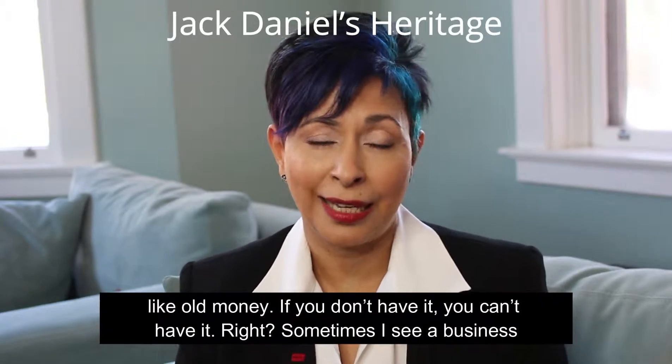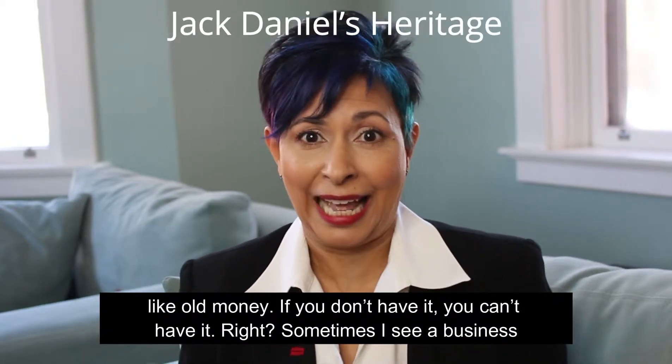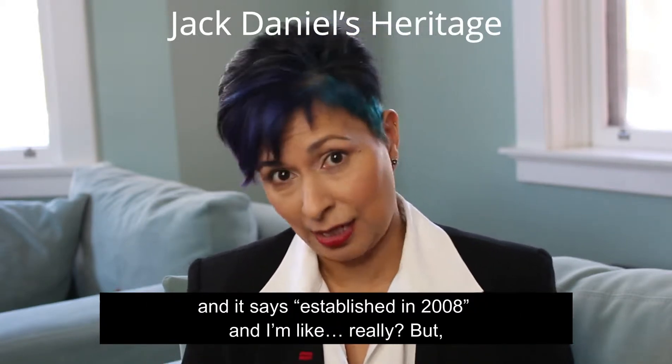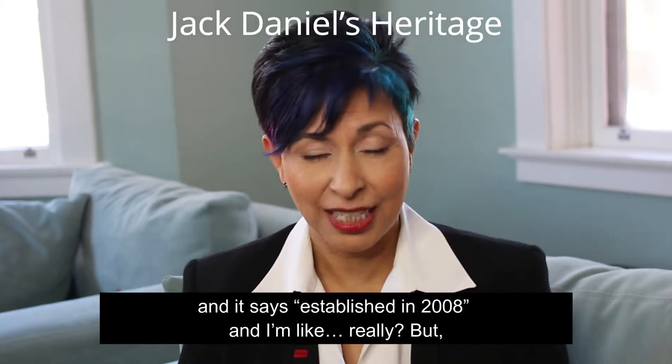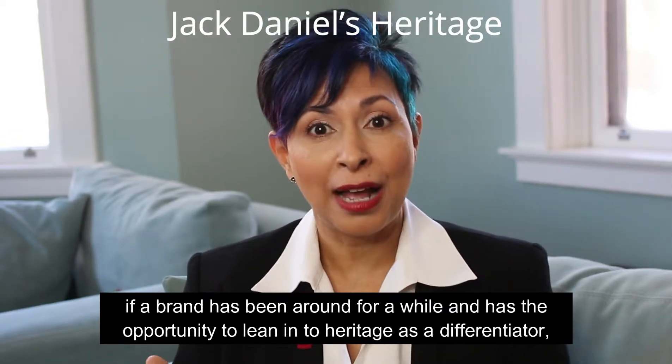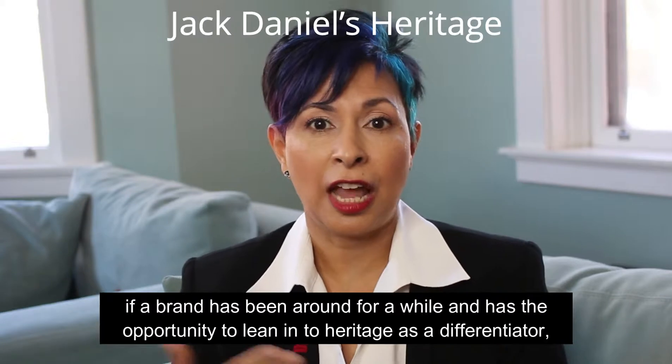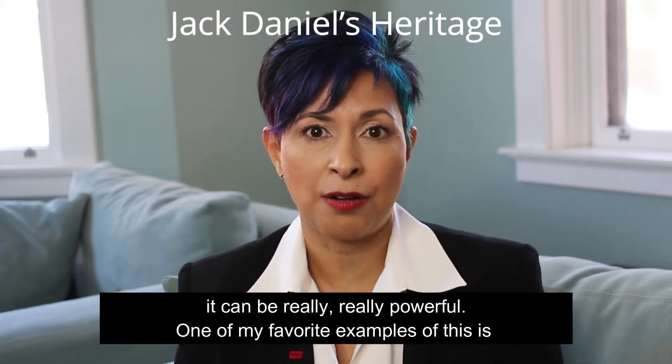Heritage is one of those things like old money. If you don't have it, you can't have it. I mean, sometimes I see a business and it says established 2008 and I'm like, really? But if a brand has been around for a while and has the opportunity to lean into heritage as a differentiator, it can be really, really powerful.